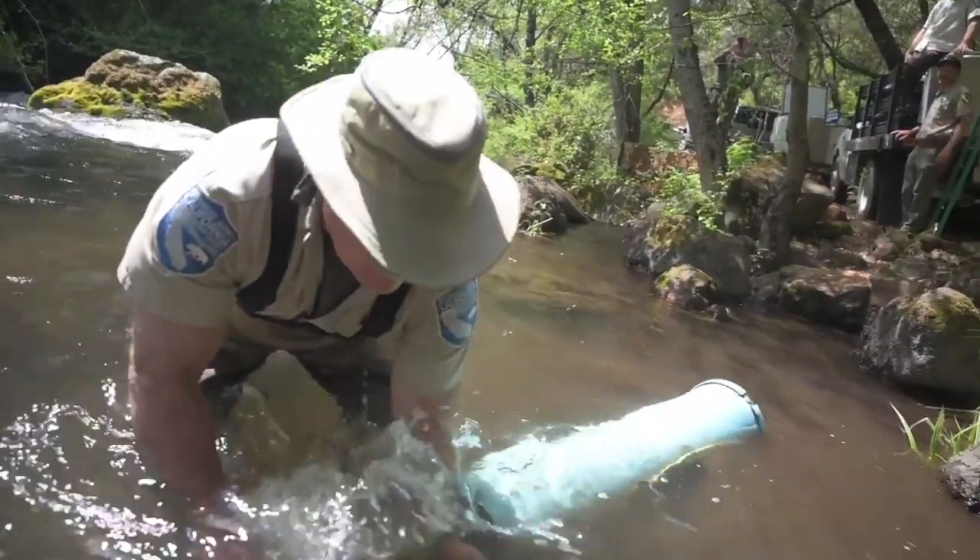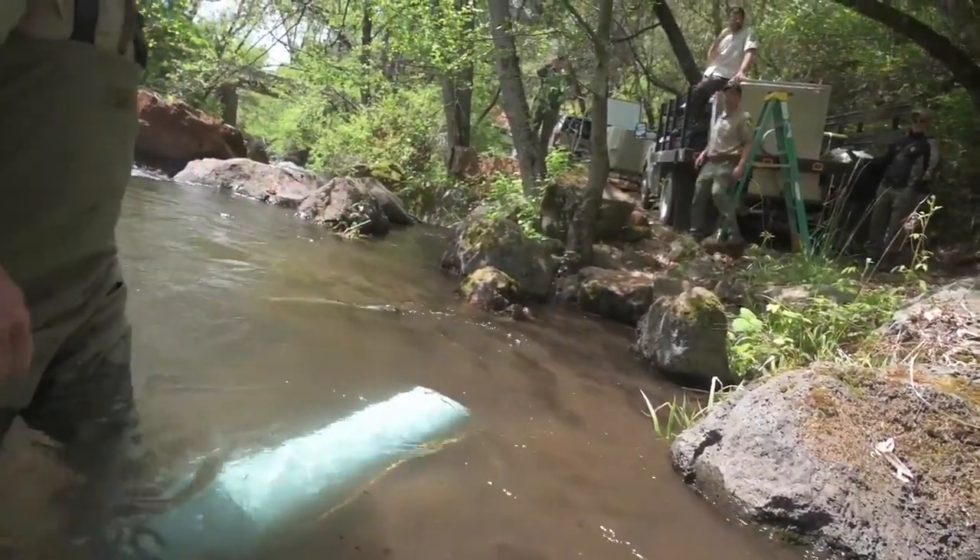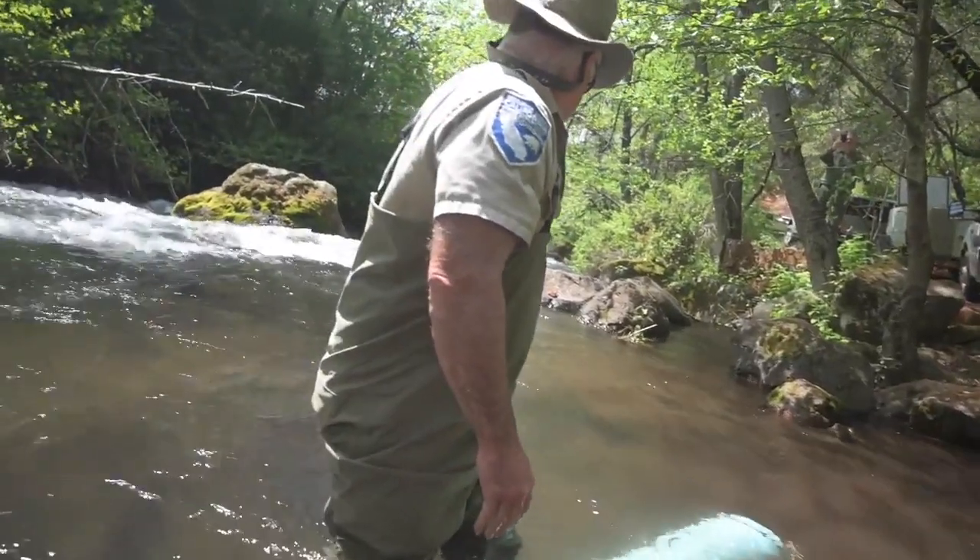Currently, we're working on several issues downstream that are preventing fish from passing up to this ideal habitat here where we're standing. As we work through these issues, we're trying to find ways to assist the population on the Sacramento River. Given the drought that we're currently experiencing, there are a lot of predictions and forecasting suggesting that it will be very low survival for a third consecutive year on the Sacramento River.